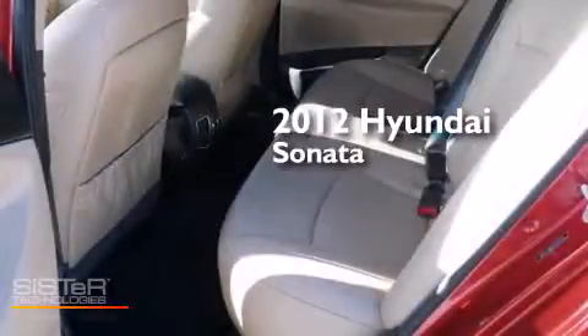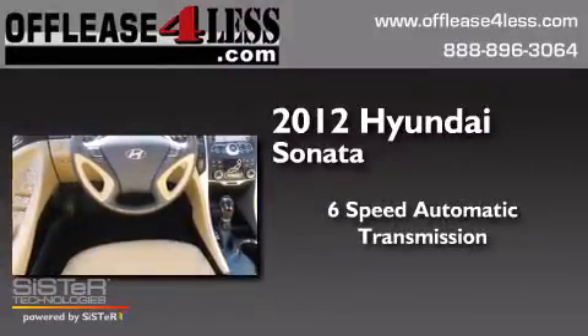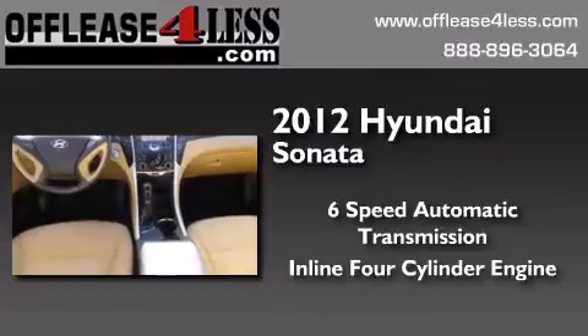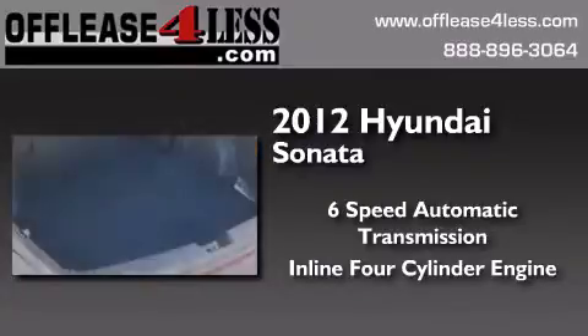This is a 2012 Hyundai Sonata. This four-door sedan has a six-speed automatic transmission, an inline four-cylinder engine, plus having just come off lease, this Hyundai is in like-new condition.